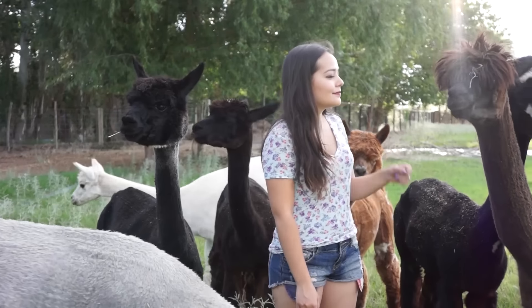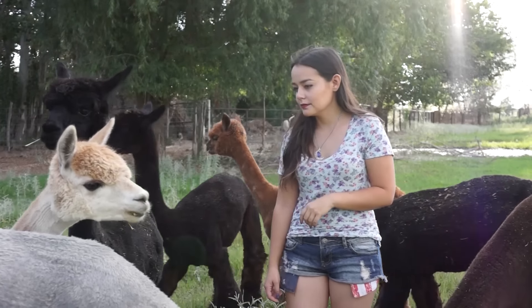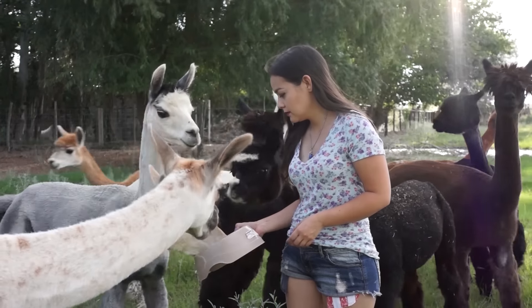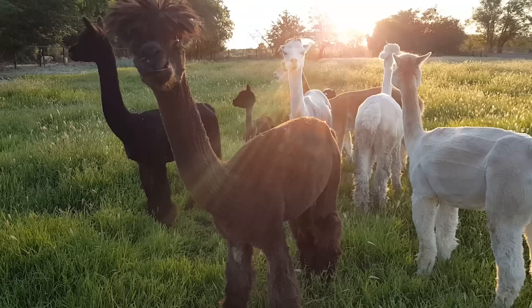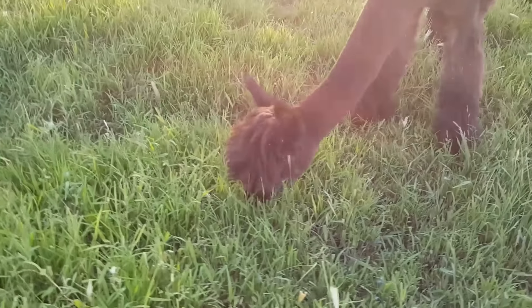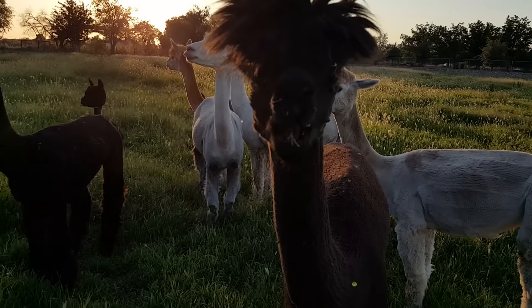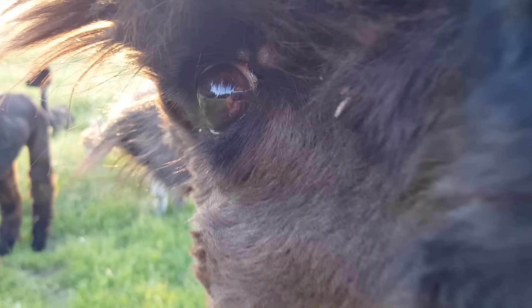Hey guys, welcome back. In the comment section of my 2016 all my pets video, I'm constantly being told how cool my llamas are. The only problem is there are no llamas in that video. So I thought today I would explain the difference between alpacas and llamas, because they are two different animals. I'll be showing you my llama Mesquite as well as my 10 alpacas.